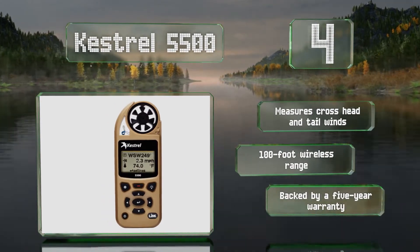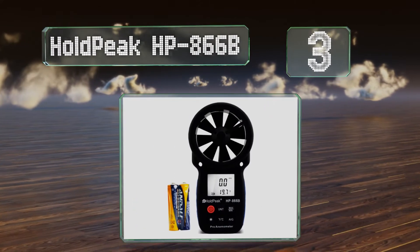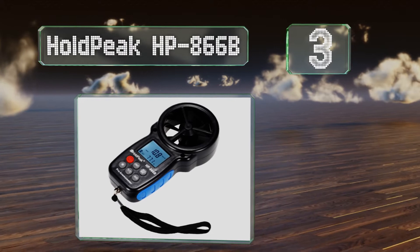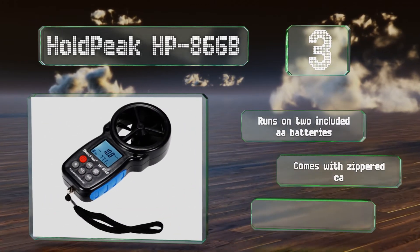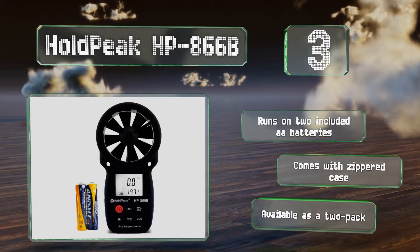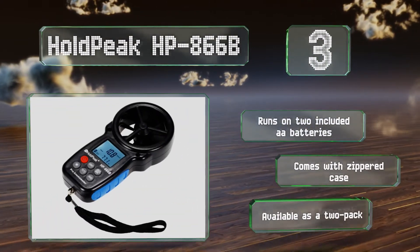Nearing the top of our list at number three, the Hold Peak HP 866-B can display a wide range of units, including meters per second and knots, and it reads temperatures and wind chill accurately too. It can report the maximum, minimum, average, and current conditions. It runs on two included AA batteries and comes with a zippered case. It's also available as a two-pack.